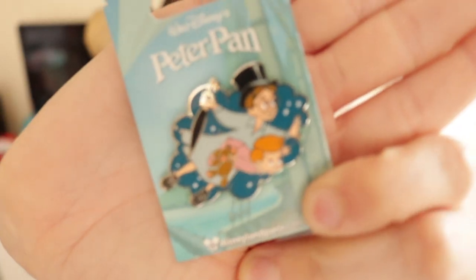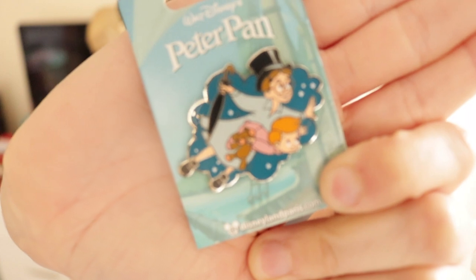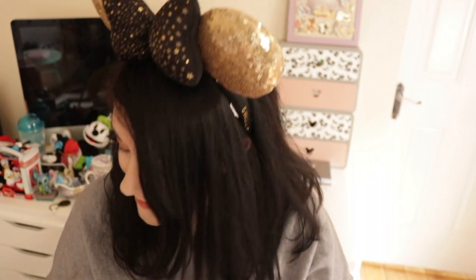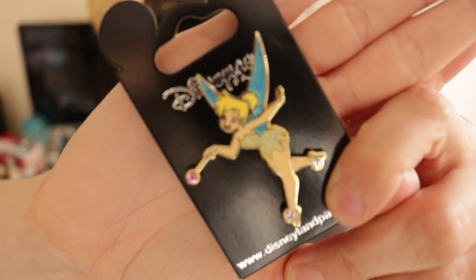Another Stitch pin is the 2019 Disneyland Paris one — he's painting on It's a Small World, which I thought was a fun pin. One of the other pins I really wanted was of Nana from Peter Pan, but they said they wouldn't get any more in stock until around May, so I was gutted. Instead I got this Michael and John pin, which is still really cute, and I also found this one of Peter Pan too.